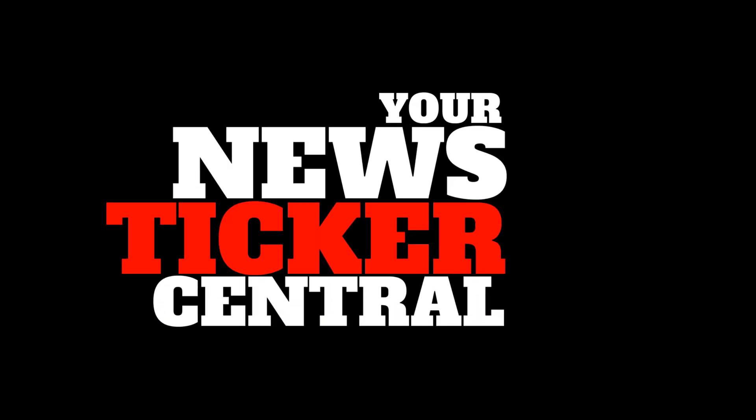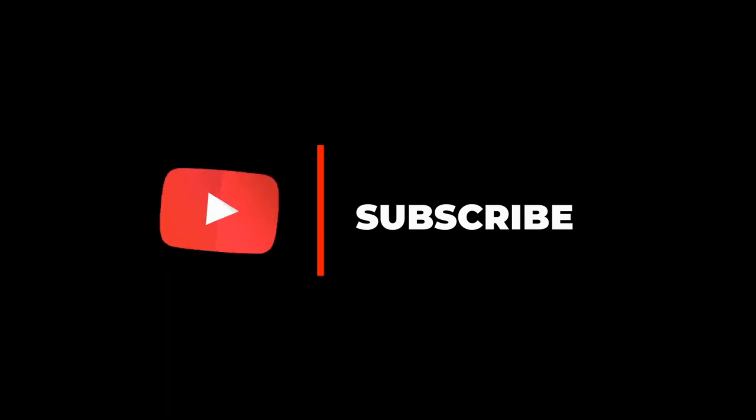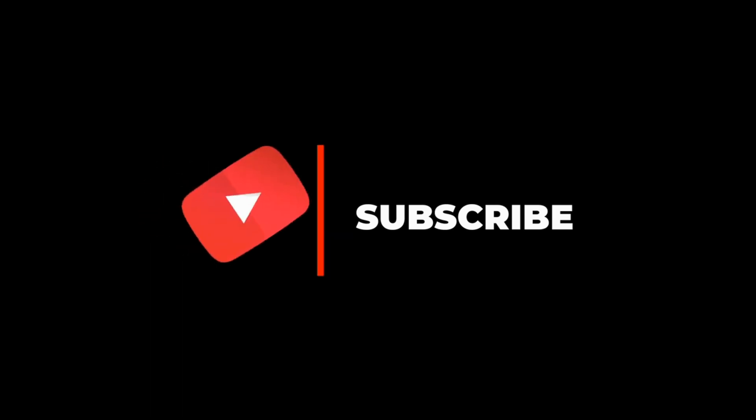Welcome to News Ticker Central, your place for technology and gadget top lists, must-haves and reviews. Before we begin, please take a second to subscribe. Now that you have subscribed, let's begin.